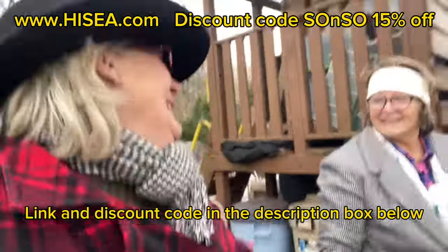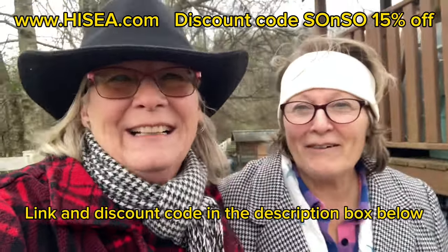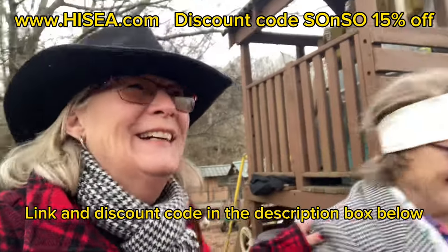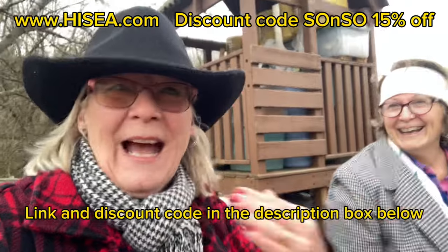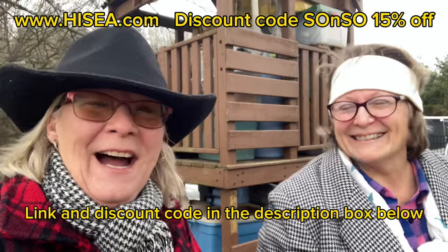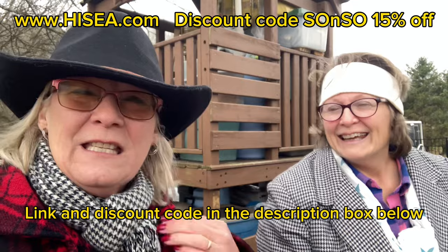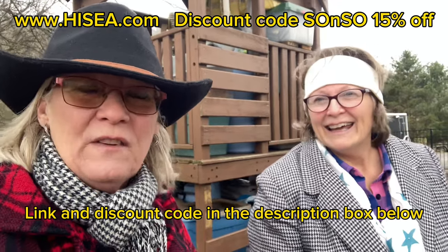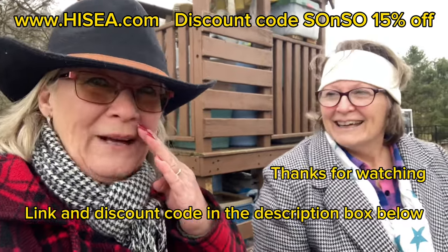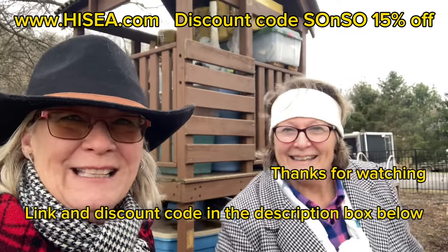All righty guys, you're welcome! All right, bye everybody. You know, we're only 13 months difference. All righty guys, we're gonna get off. I hope you've enjoyed this video and don't forget to look up the sponsor of this video — the boots are awesome. I think I'm gonna order me some now. Until next time guys, see ya, see you tomorrow!